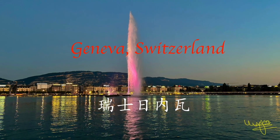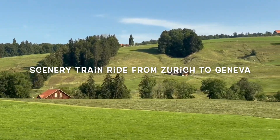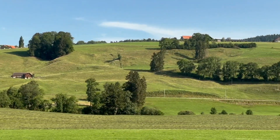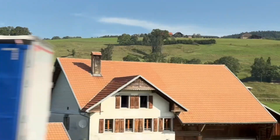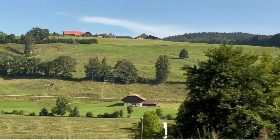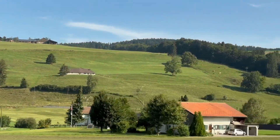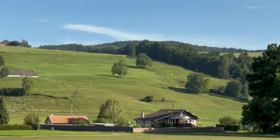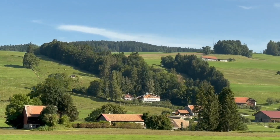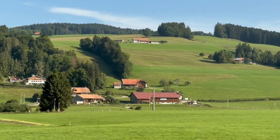From Zurich to Geneva, we took a train ride, which is quite easy and scenic. As we left the city behind and began to see mountains and the meadows, the scenery was a kaleidoscope of colors — vibrant green pastures, sparkling lakes, and quaint villages nestled amidst towering peaks.